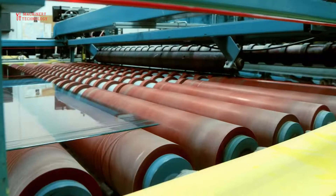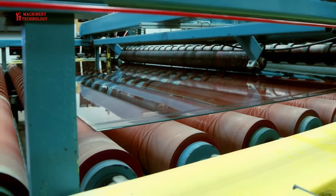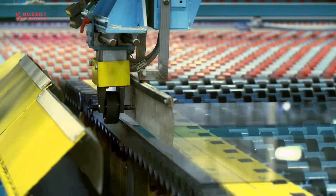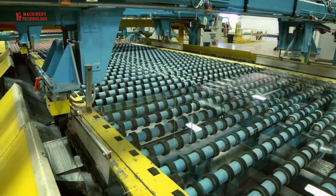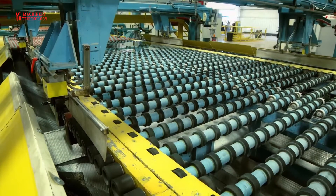Defects in the glass are virtually unheard of due to advanced systems that include laser defect detection cameras for edge detection and special lighting for manual point inspection. If any defects are found, they will be automatically marked and the cutting system will cut around that part.